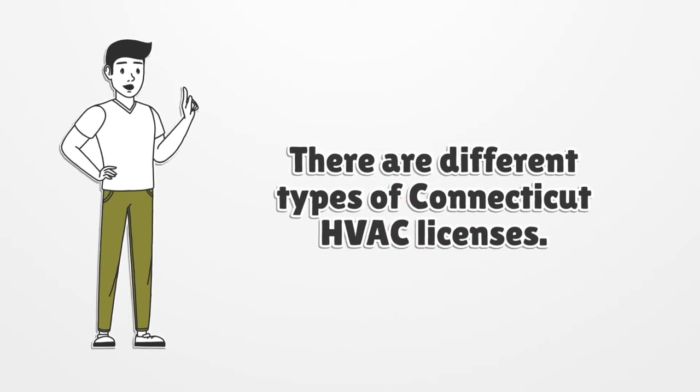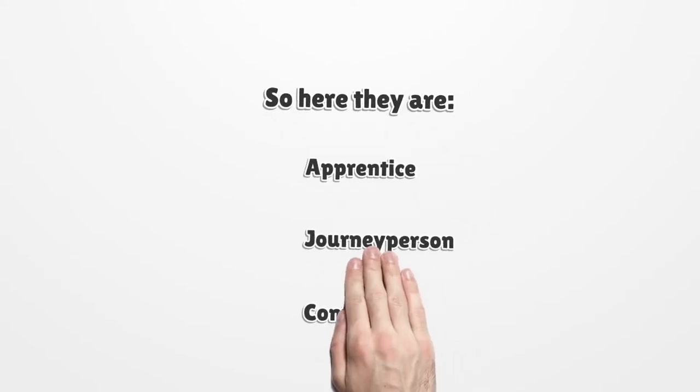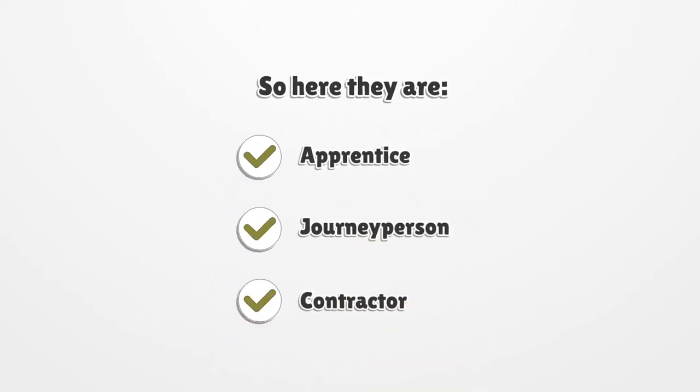There are different types of Connecticut HVAC licenses. The first type is Apprentice. The second type is Journeyperson. And the third type is Contractor.